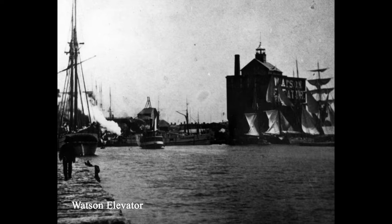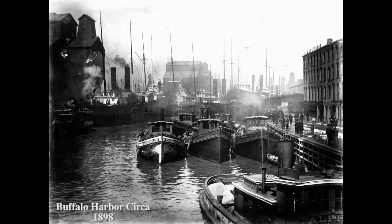Coupled with the influx in grain production, Buffalo also surpassed Minneapolis as the country's flour-making capital. The reason was twofold: shipping from Buffalo was cheaper than many other cities, and the access to numerous grain elevators along the waterfront made it infinitely easier for visiting merchants.